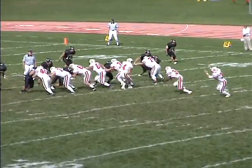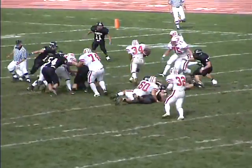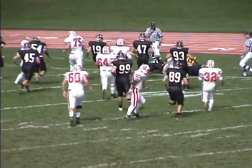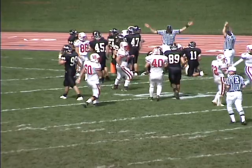McCoy comes in motion across the set, and the handoff this time to the fullback. Hampshire makes a move at the 15, he's down to the 10, fighting inside the 5, and he's going to be dropped around the 3-yard line.